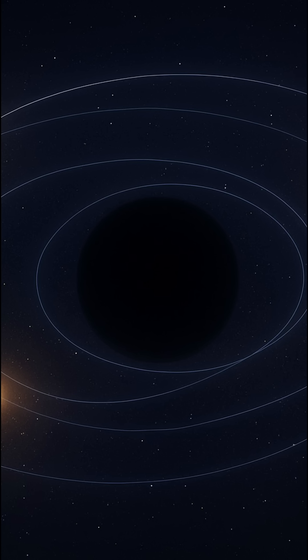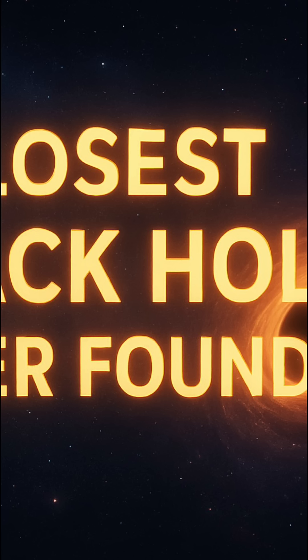We found it thanks to super precise measurements from the Gaia mission, plus some checks from telescopes back here on the ground. Second point: why is this system such a head-scratcher?